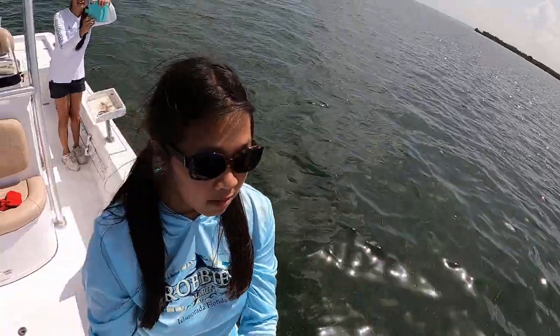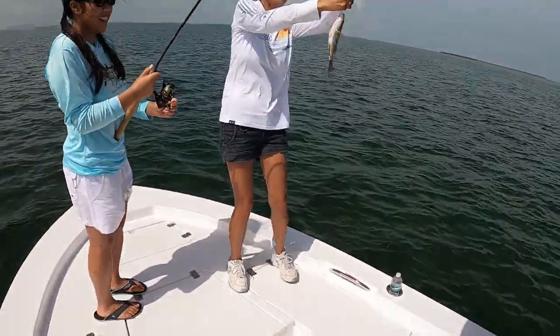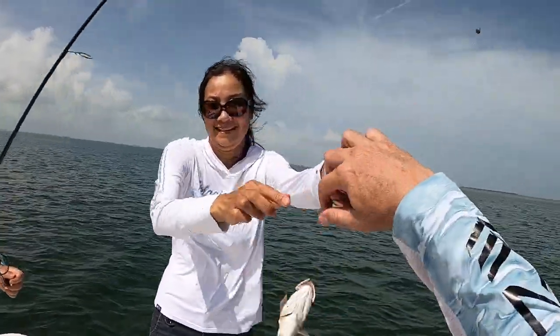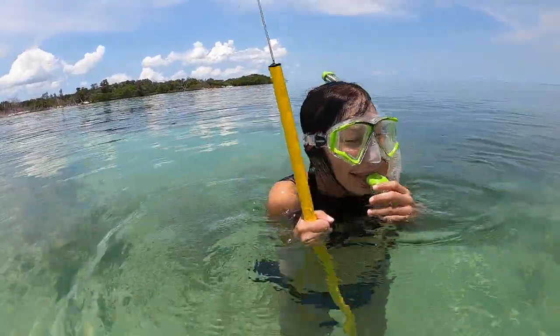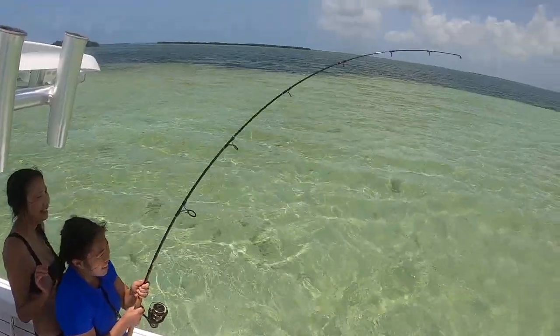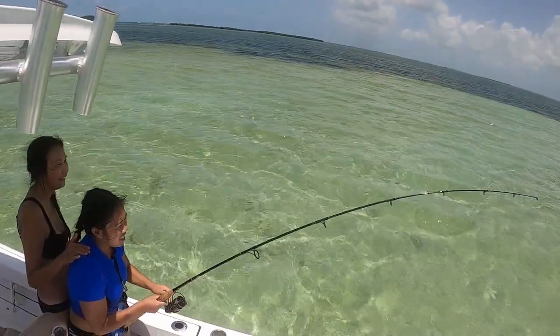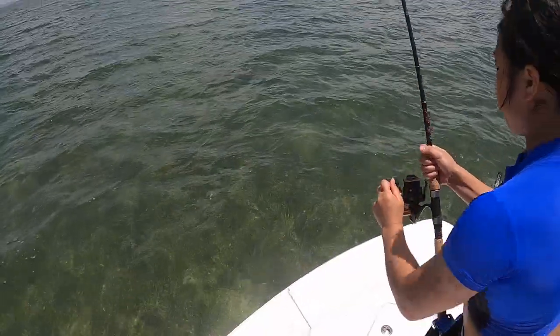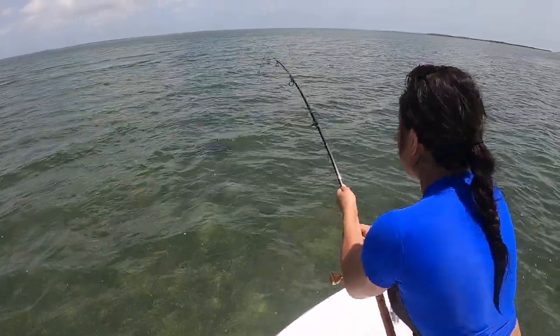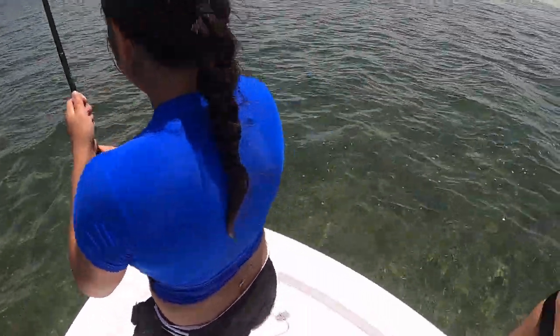Hey everybody, welcome back to another episode of Fishing with the Robinsons. In this episode we had our favorite niece Caitlin visiting from the west coast, and we decided to go out on a half day. We did a little snorkeling, a little shelling, and some fishing. We started off with small stuff to collect bait, then graduated up to a nice-sized lemon shark on light tackle. Real fun half day — let's show you how it happened.